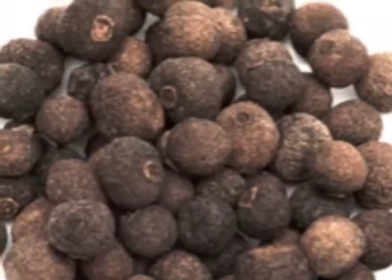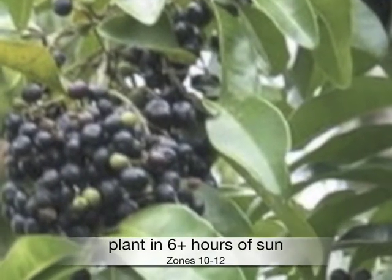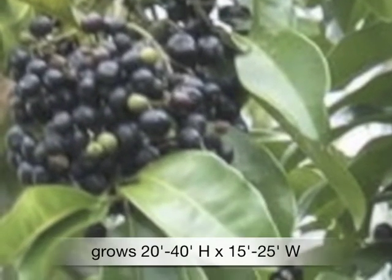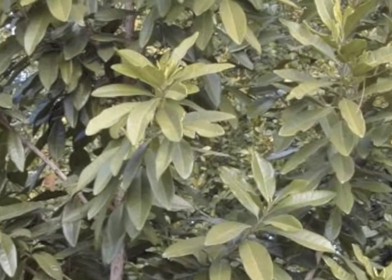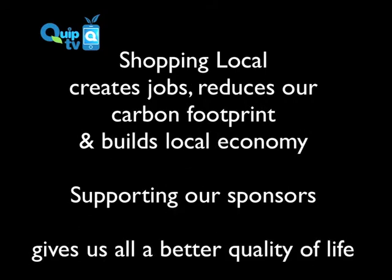Prefers at least six hours of sun in zones 10 through 12, grows 20 to 40 feet high by 15 to 25 feet wide. Allspice is perhaps the most important spice in Caribbean cuisine and gives Cincinnati chili its distinctive flavor and aroma.